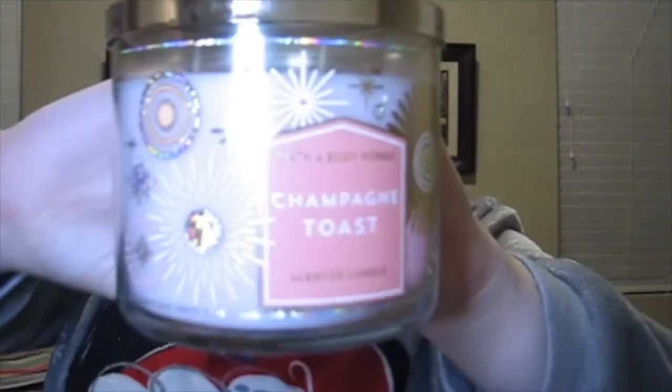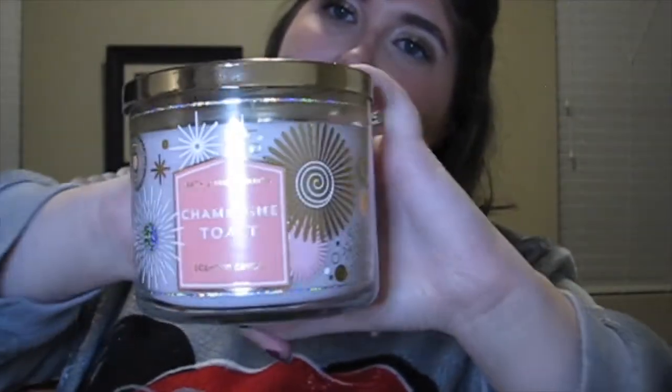My second Bath and Body Works candle is the Champagne Toast candle, which I also bought last year and it came back this year. A lot of people know about this one — it smells amazing. It's really sweet; it kind of smells like Skittles or a bag of fruit snacks. If you're not into sweet scents, I'd stay away, but if you like sweet like me, definitely pick it up. The big candle sale was yesterday — I bought some on Black Friday so it wasn't a huge deal, but I wish I'd waited.